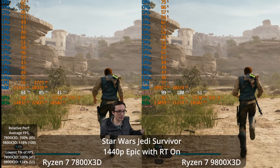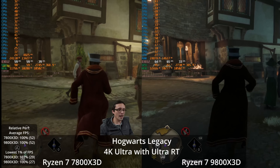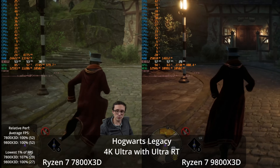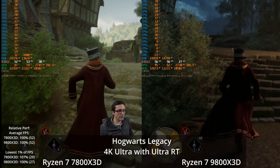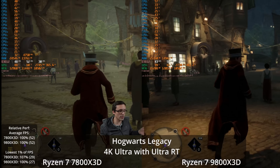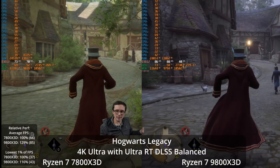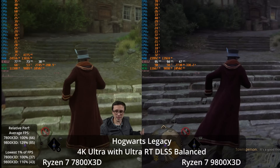Overall frame rates in Jedi Survivor are fairly good, though the 1% lows are awful — that's the real concern. Hogwarts Legacy is another game where certain scenes, especially the town of Hogsmeade with ray tracing turned on and all the NPCs, are often incredibly CPU limited. However, at 4K with no upscaling at maximum settings, we're not seeing any real difference between the 7800X3D and the 9800X3D. But with DLSS balanced, the 9800X3D is now 29% faster.